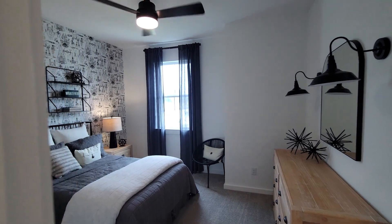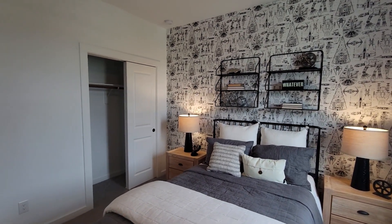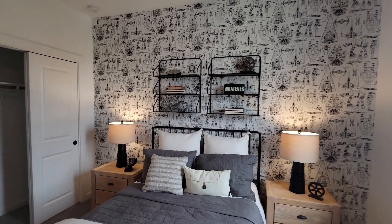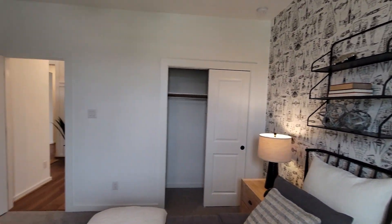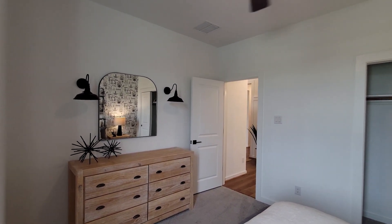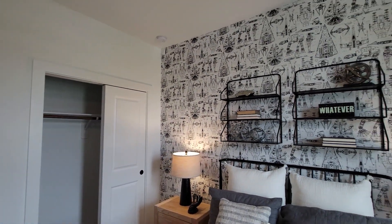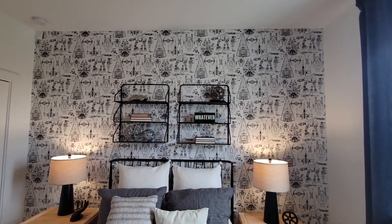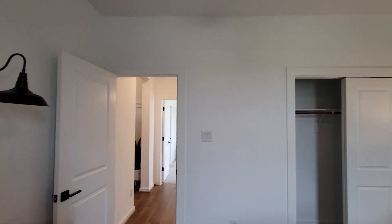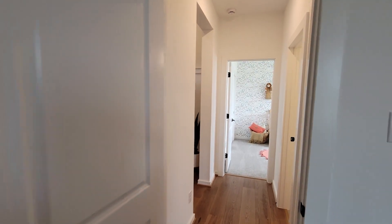Going into another secondary bedroom — again, nice size with a spacious closet. I love the wallpaper; wallpaper is coming back. For a period of time we didn't see it, but builders are starting to use it and designers are recommending it — it really makes a beautiful touch. That's something you can do after closing to make it your own with custom finishes. That's a great thing about buying new: not only has no one lived in it, but it's a blank canvas you can make your own.